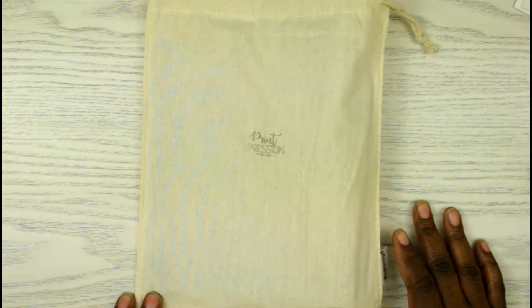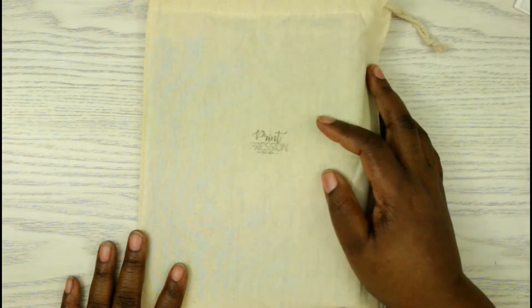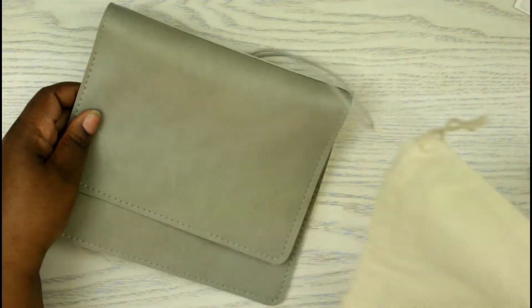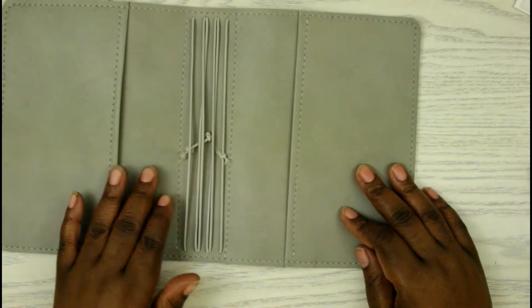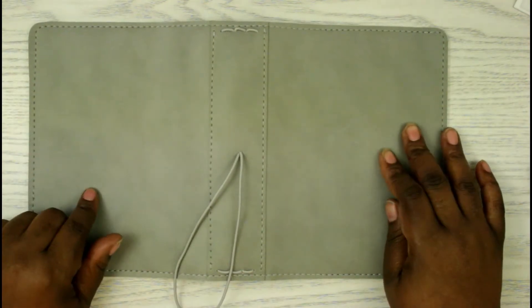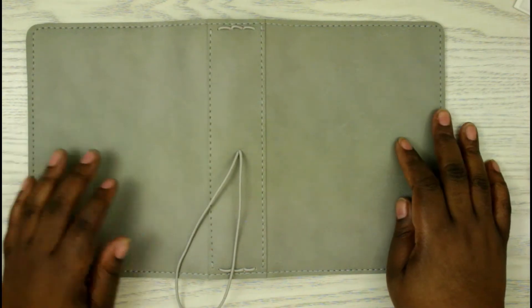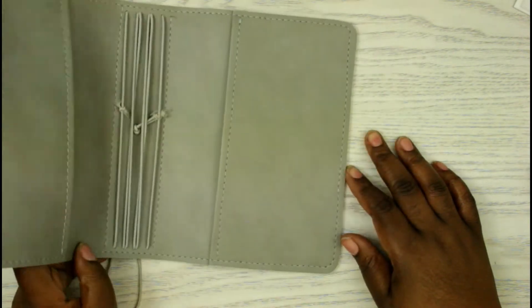The last thing I have here — I still have one more order out with GP Studio Stickers, but she's in Australia so it hasn't arrived yet. From the PPC sale, I also picked up a TN from Print Pression. It's a B6 and it's called a Faux Dori. I have a separate video going up right before this one with all the details on how much it cost and what it's made of.